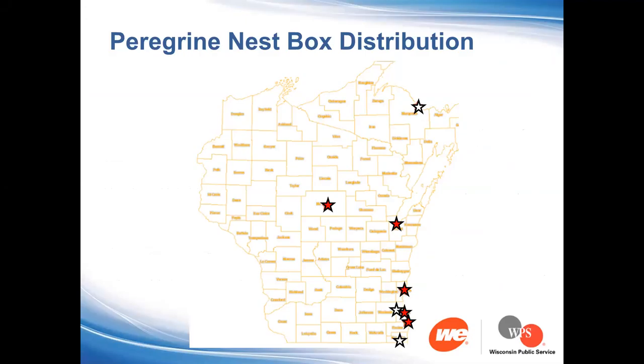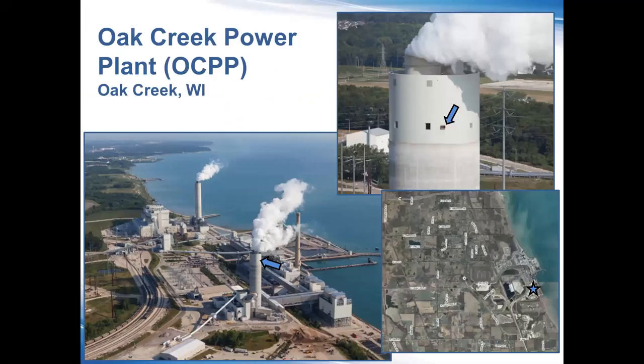Here's a shot of the Oak Creek power plant. There are actually two power plants there. We've got Oak Creek power plant more in the foreground right, and then the one in the back, which is the newer plant, Elm Road generating station.